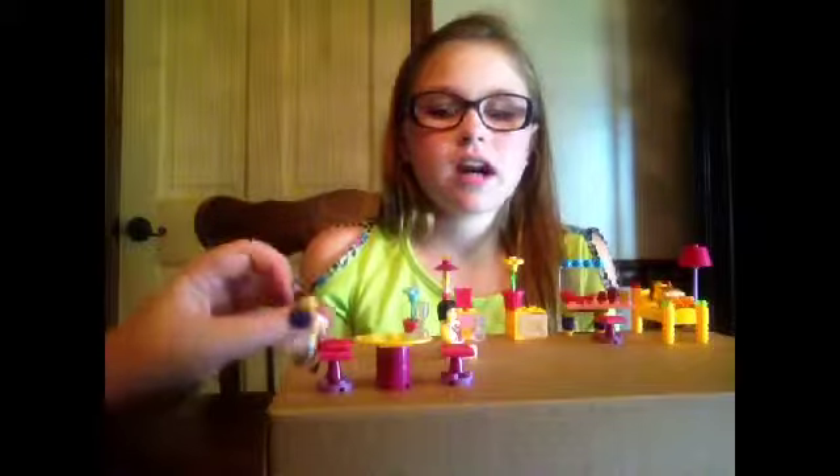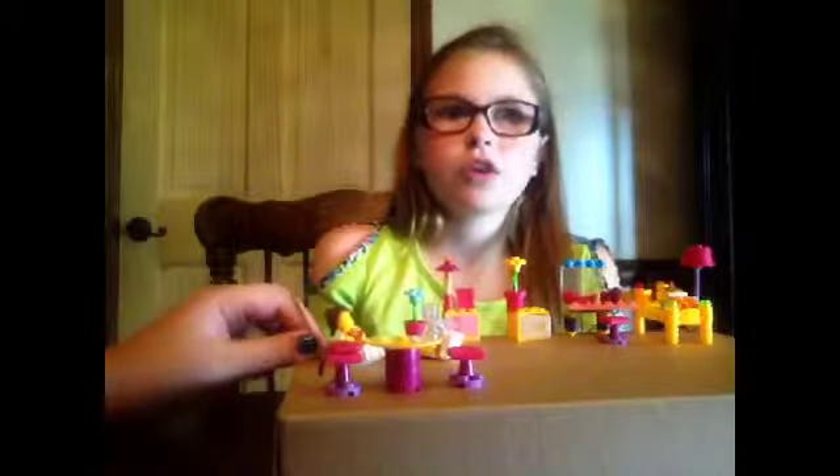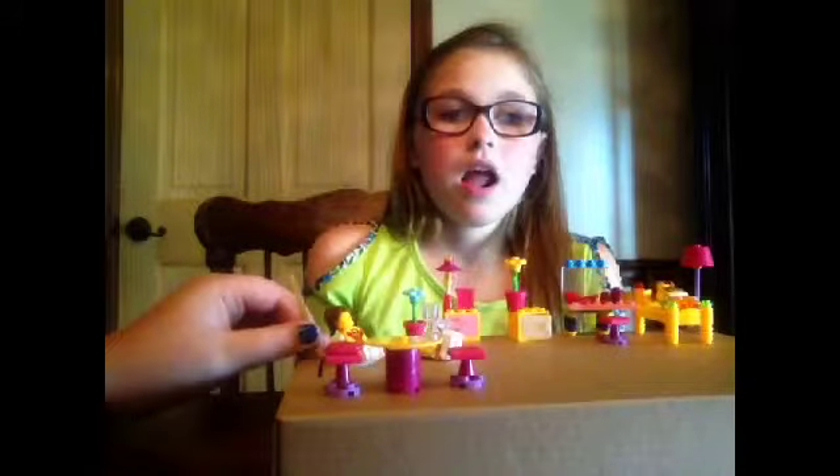I think this was worth five dollars — I don't think it should be any higher than that. It's all right, but when I first got it I expected it to be bigger. On camera it looks so big anyway. Thanks for watching — comment, subscribe, and like. Bye!